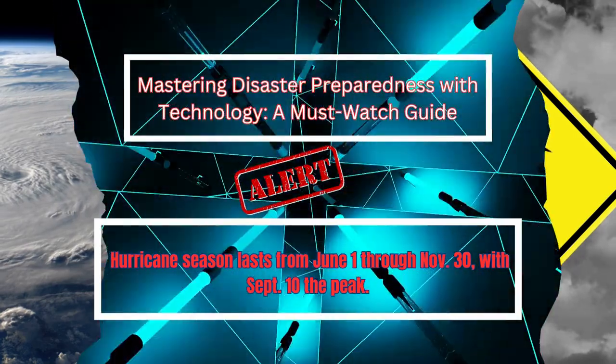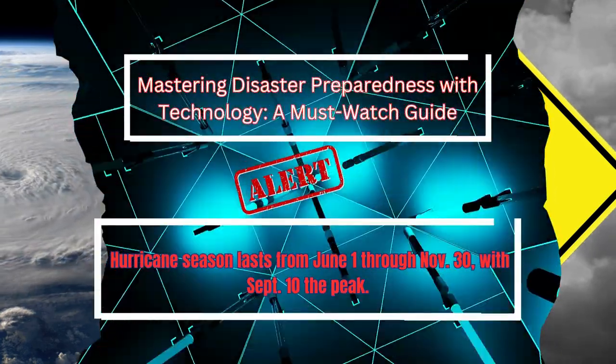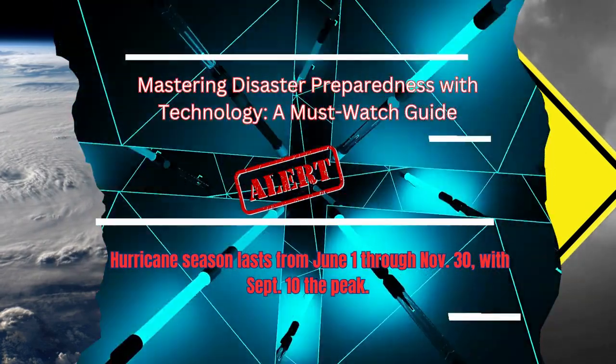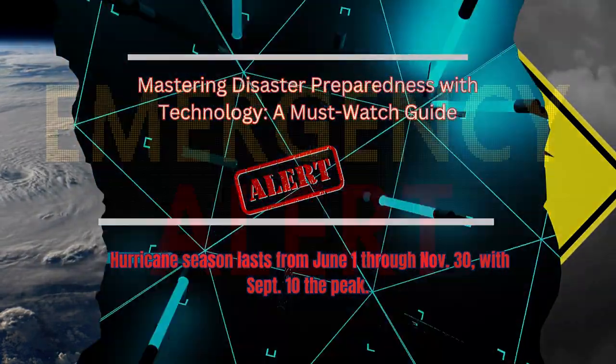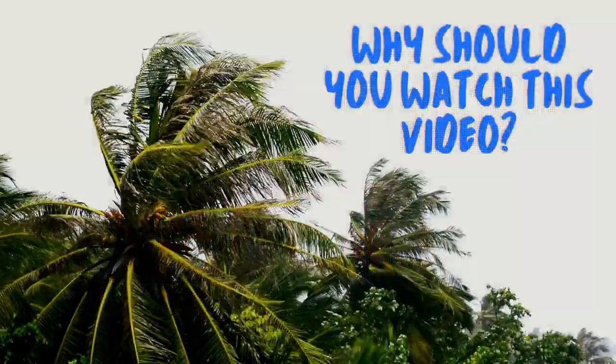Tech aficionados, today we're diving into a crucial topic: using technology to prepare for disaster season. Whether it's hurricanes, earthquakes, or any unexpected event, being tech-ready can truly make a difference. Let's get started.